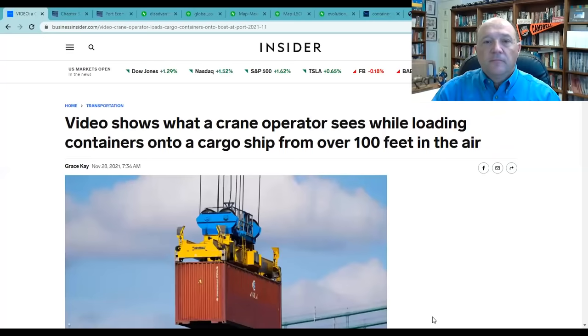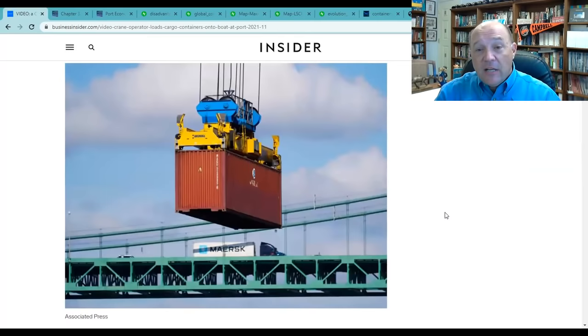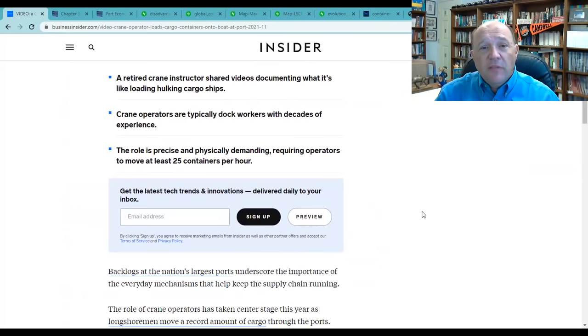This story came out on November 28th. Grace Kay wrote it, and it's titled 'Video Shows What a Crane Operator Sees While Loading Containers Into a Cargo Ship.' One of the things they mention is that the role is precise and physically demanding, requiring operators to move at least 25 containers per hour. We'll talk about how long it takes to move these containers on and off a vessel, because that's one of the big constraints we're seeing right now.